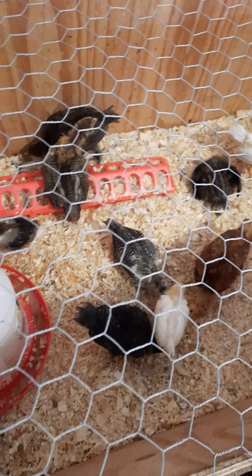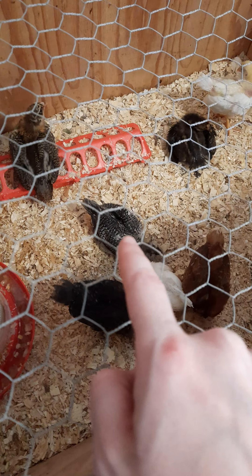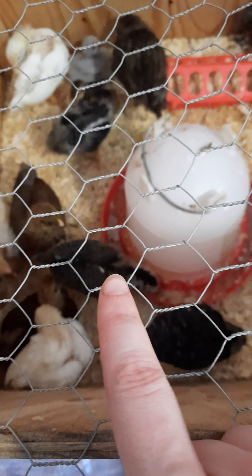I'm pretty sure — that Easter egger right here is so stinking pretty. I'm pretty sure this one's my boy, this one right here, and that one's my girl.